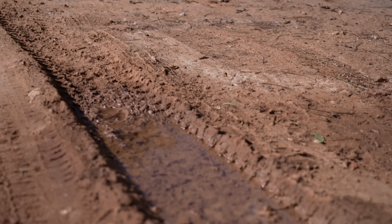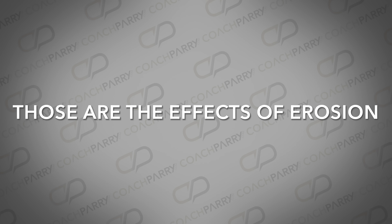19 years ago this used to be a pristine road that runners could run along, but if you tried running on that road today you'd notice it's got cracks, potholes, and it's worn out. Those are the effects of erosion.